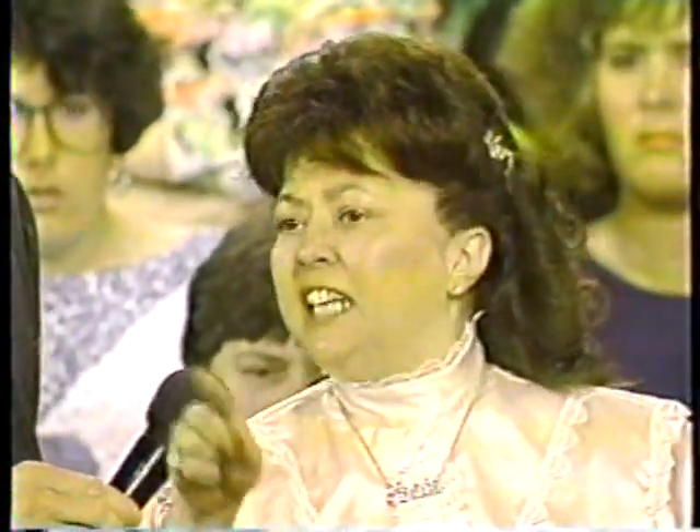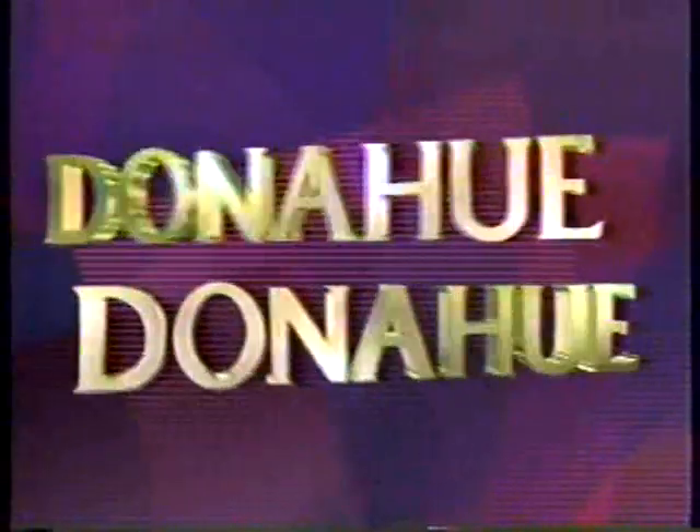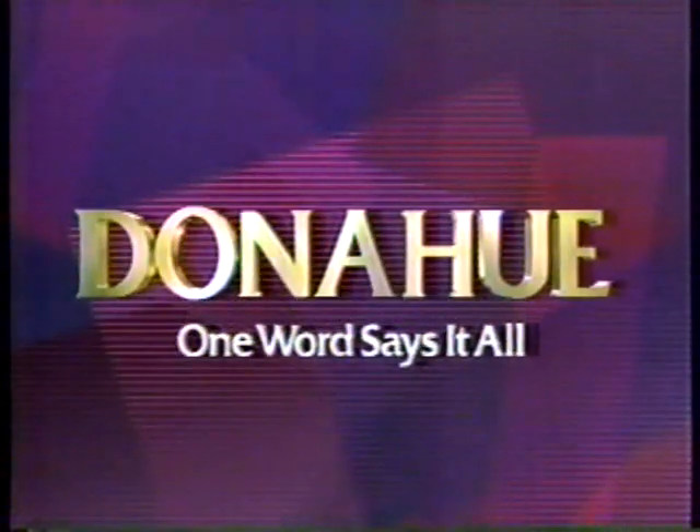Any grown man or woman who is healthy should go out and get a job and stop being a drain on the week. My son puts on a uniform every day and sticks his neck out. Change our rules in the United States — stand up for our country. If you're caught stealing, cut off the hand. Donahue — one word says it all.